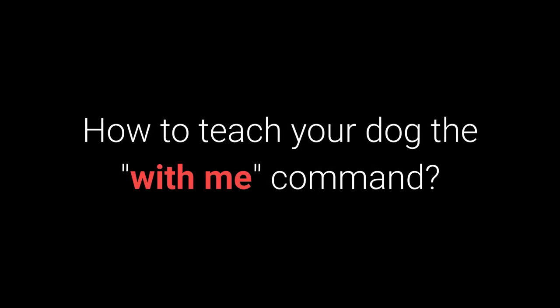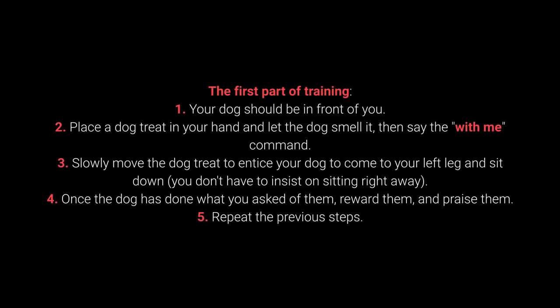How to teach your dog the with me command? The first part of training. 1. Your dog should be in front of you. 2. Place a dog treat in your hand and let the dog smell it. Then say the with me command.